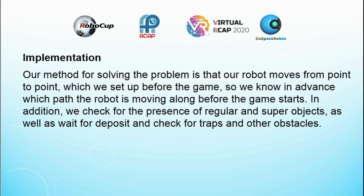Our method for solving the problem is that our robot moves from point to point which we set up before the game, so we know in advance which path the robot is moving along before the game starts. In addition, we check for the presence of regular and super objects, as well as wait for a deposit and check for traps and other obstacles.